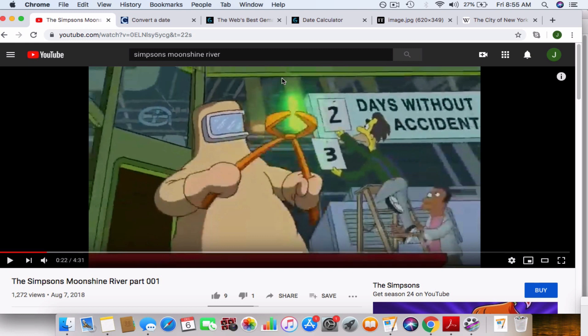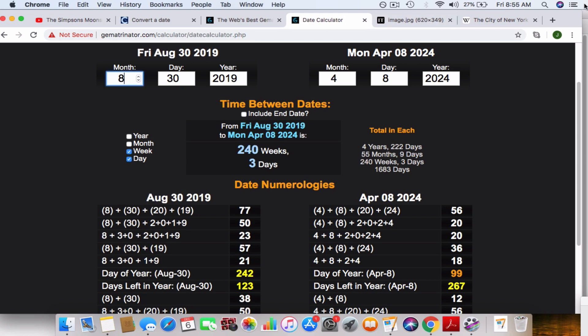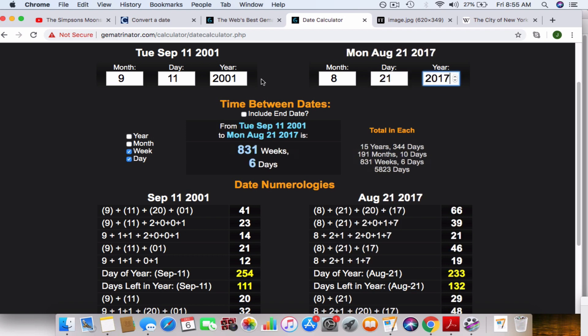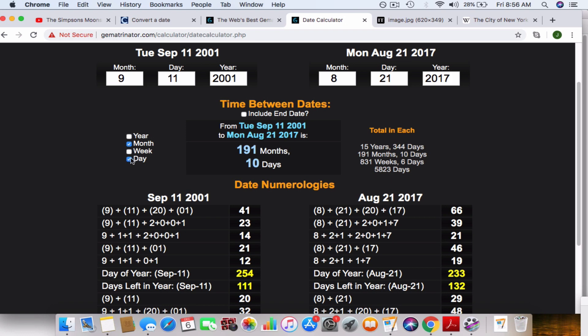If you've seen my other videos, I talk about how I use eclipses as marker points, and how 9-11 was connected to all four total solar eclipses over the United States with a 3-2-2 or 9-11 code. For instance, 9-11-01 to the past total solar eclipse over the United States was 191 months and 10 days.